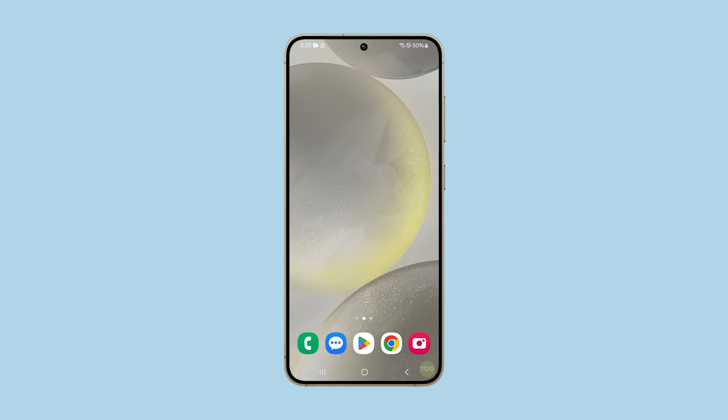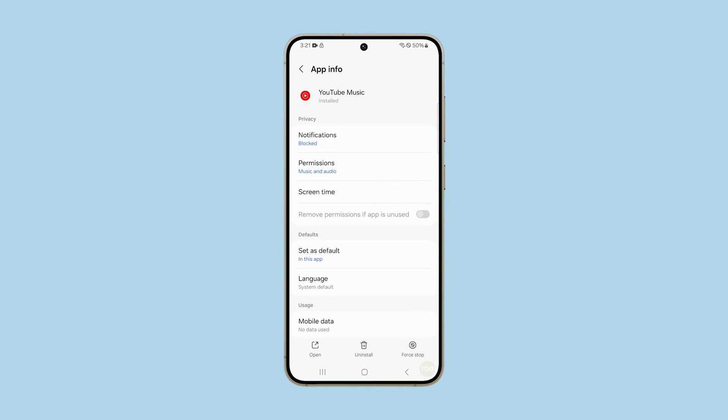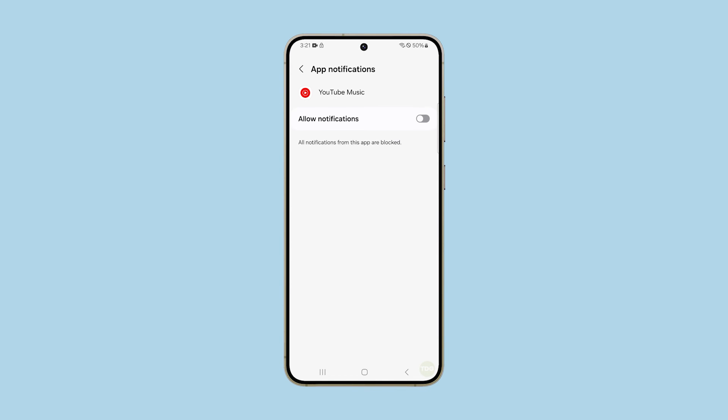The next thing you have to do if the problem persists is to check if the app you're having a problem with is allowed to notify you. To do that, find the app and then tap and hold on its icon until options show. Tap the small app info icon. On the next screen, tap notifications and if it's disabled, then tap the switch to enable it.